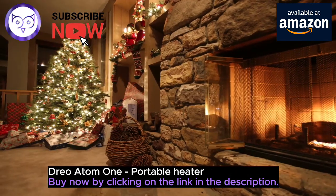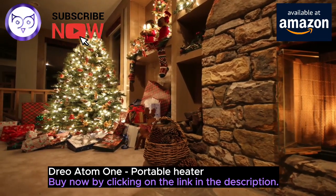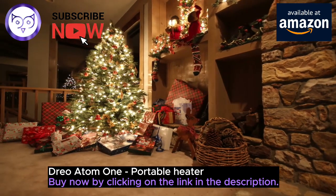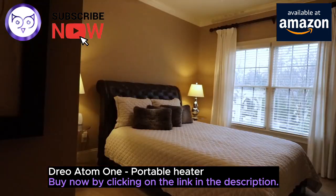Say goodbye to chilly days with the Atom One, featuring DRIO Hyperamics technology that delivers faster heat than ever before. With a powerful 1500W working power, this portable heater reaches your desired temperature in no time, ensuring you feel the warmth right when you need it.